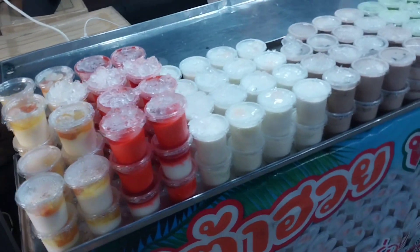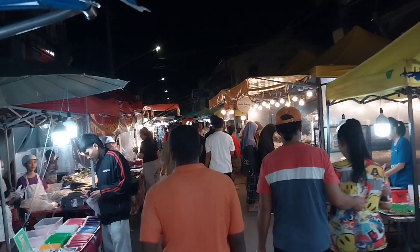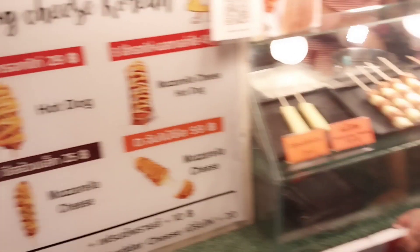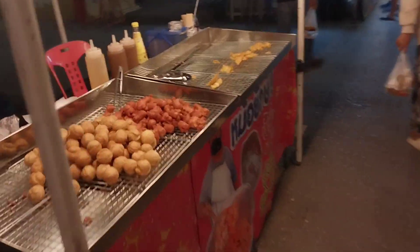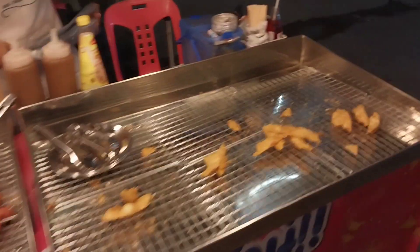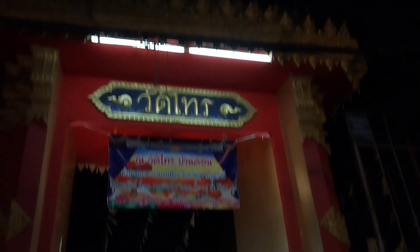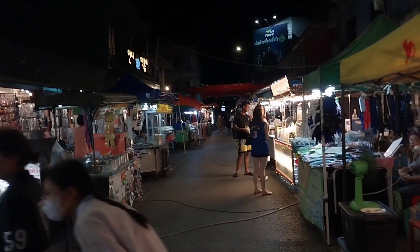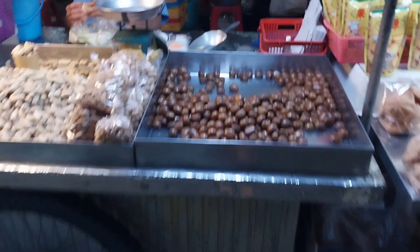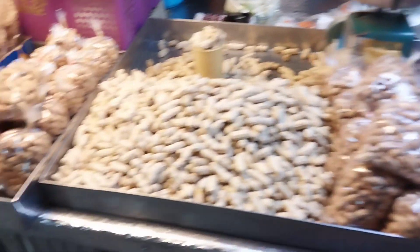Some yogurt and fruit drinks. Quite a busy market for a Monday night. They have bugs — I know many people want to eat bugs nowadays. Dessert time. American staple — a hot dog. Some sort of fried ball with pork, I think. There's a shrine over here, and on the opposite side they have more little foods and stuff. Chestnuts, peanuts, and strawberries.